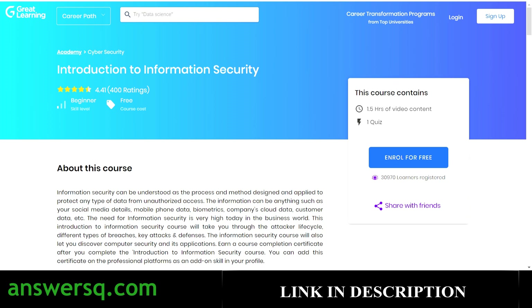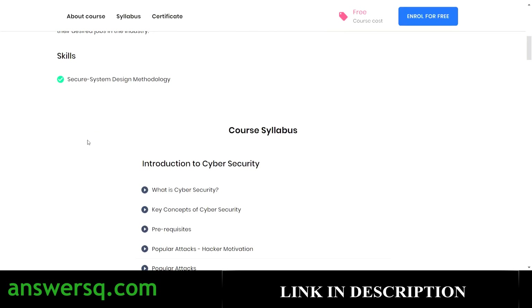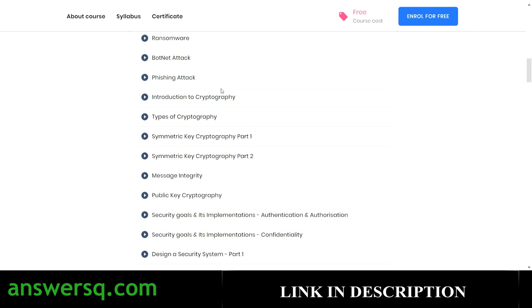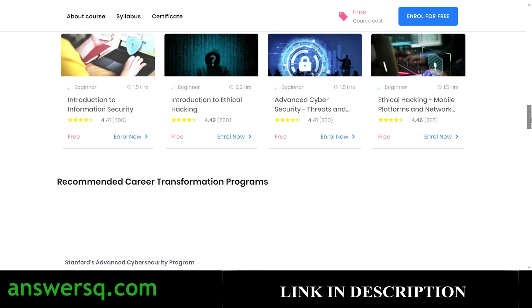The next course is Introduction to Cyber Security. You have two hours of on-demand video, and knowing computer basics will help you get the fullest output from this course. It has a rating of 4.4 with more than 31,000 students enrolled. You'll develop skills in secure system design methodology and learn key concepts like cybersecurity basics, popular attacks, ransomware, botnet attacks, phishing attacks, and an introduction to cryptography. Again, you need to pass one quiz to get your certificate.